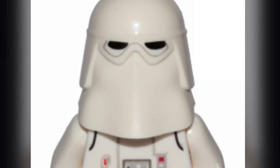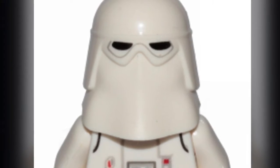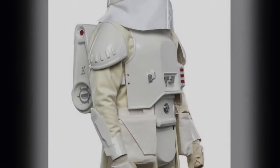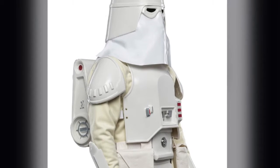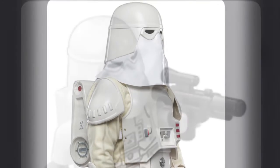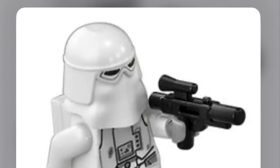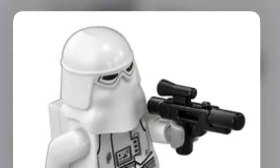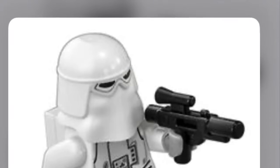Coming in at number 14, I have the Imperial Snowtrooper. These guys are super awesome. I remember seeing them for the first time in Empire Strikes Back and thinking that was such a unique idea. I think Empire Strikes Back is a lot of people's favorite Star Wars movie. They'd make a great addition to the Imperial Helmets collection alongside the Imperial Stormtrooper and Imperial TIE Fighter, and they'd look really nice next to any Hoth sets or AT-ATs.